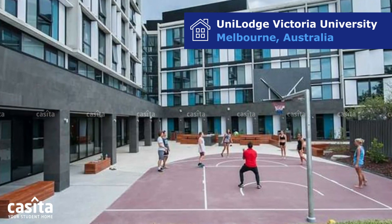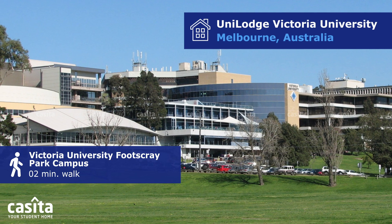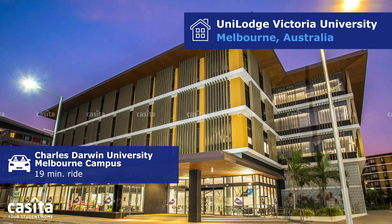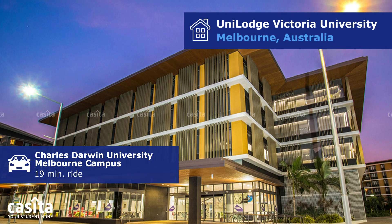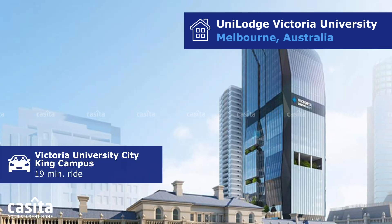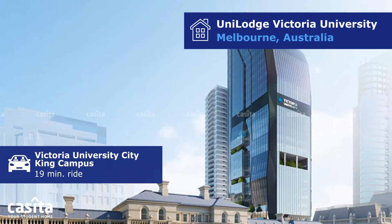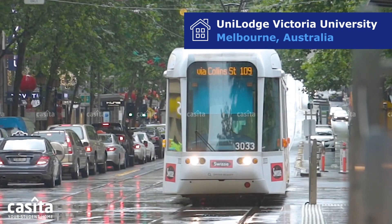The building is situated just a two-minute walk from Victoria University's Footscray Park Campus. Charles Darwin University's Melbourne Campus is just a 19-minute ride away via public transportation. Similarly, Victoria University's City King Campus is also conveniently accessible within a 19-minute ride using public transportation.